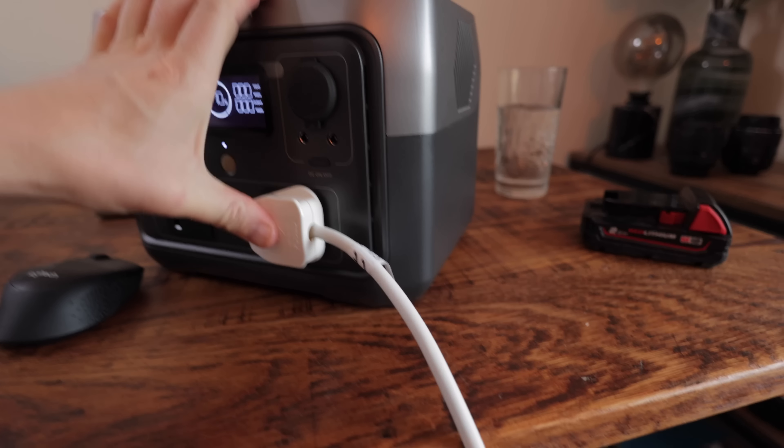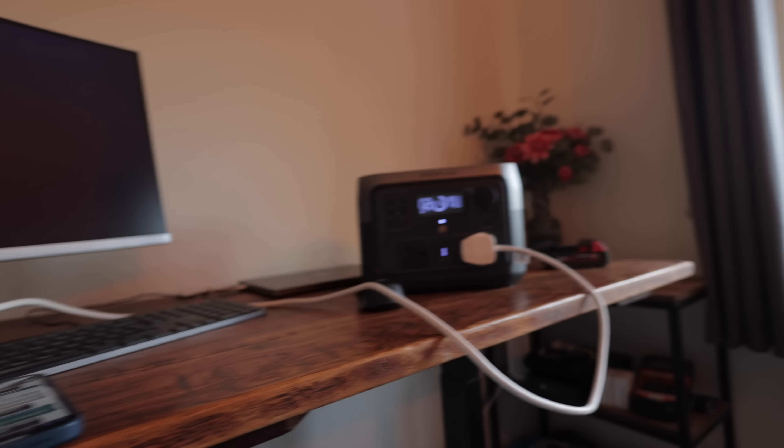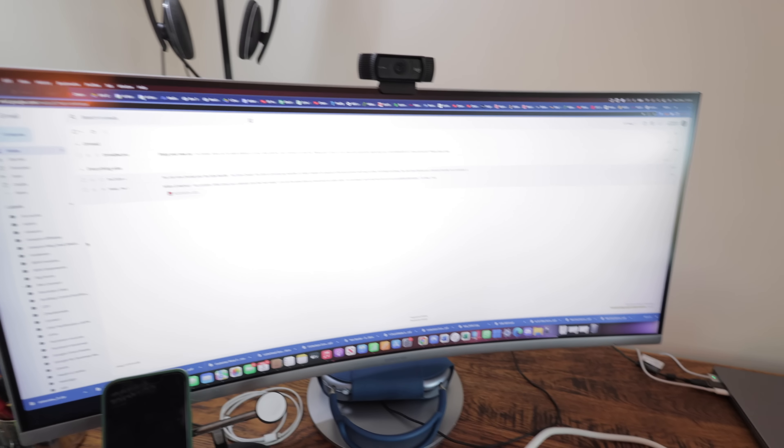I'll plug my extension lead in first and see how many things I can connect. My main extension lead runs the wireless charging pad, the monitor, and the standing desk. Once plugged in, everything starts coming to life — the standing desk is still working, which is a good sign. The USB ports on the extension are powering my ring light. We're at 70 watts.